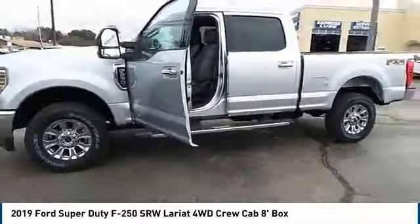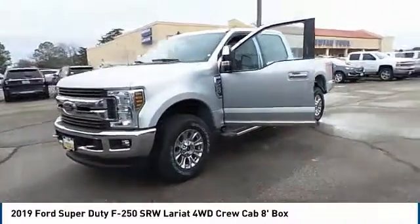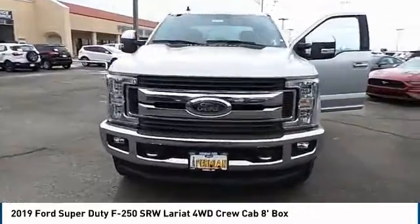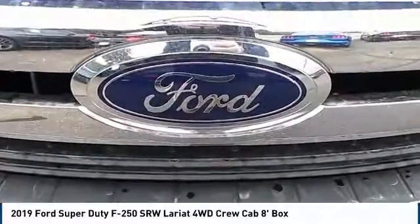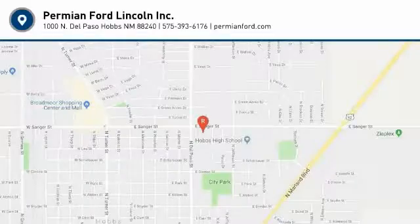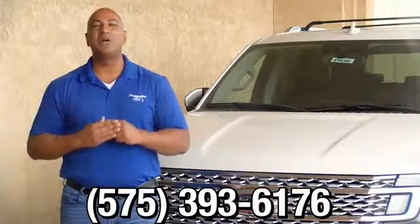We'll see you next time. Thank you for browsing our inventory. If you have any questions, please give us a call at 575-393-6176.